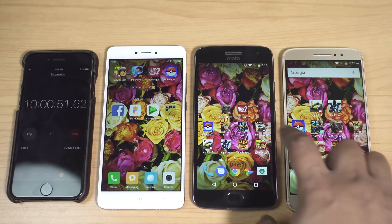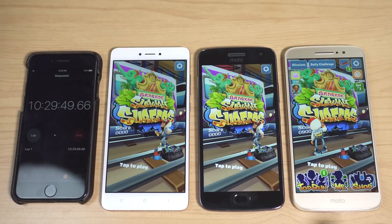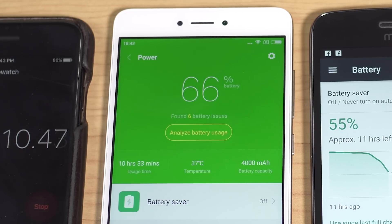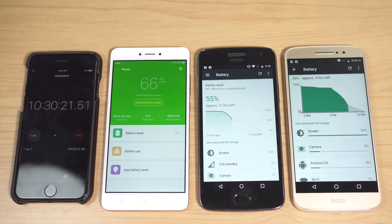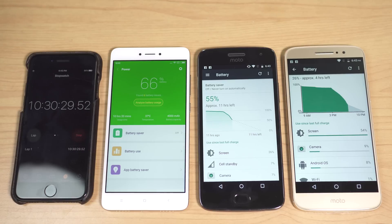Now it's time for gaming. Starting with Subway Surfers: after 30 minutes the Redmi Note 4 is at 66% — 6% lost — giving a rating of 8.33 hours. The G5 Plus is at 55% — 9% lost — projecting 5.55 hours. The Moto M lost 15% and is now at 26%, giving just 3.33 hours. Redmi Note 4 is outstanding, G5 Plus is impressive, and Moto M is losing battery really very fast.